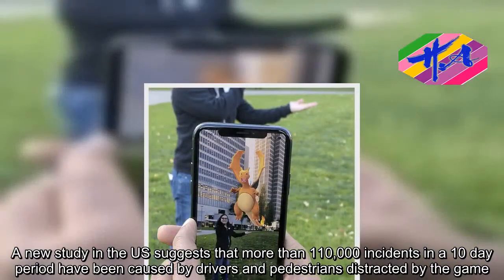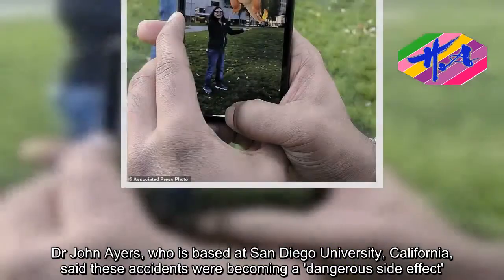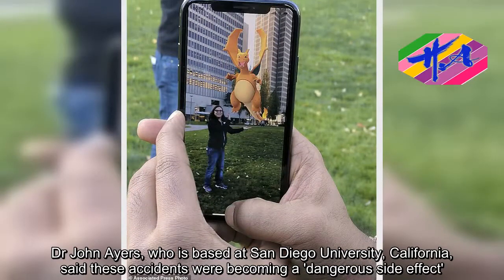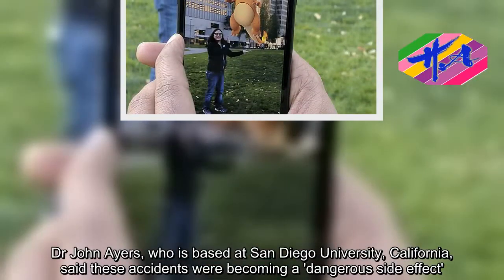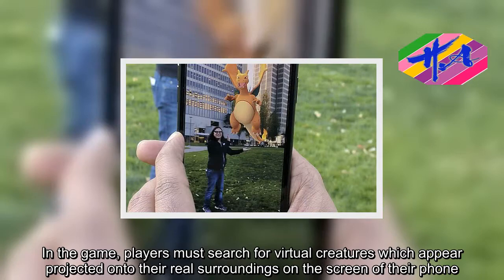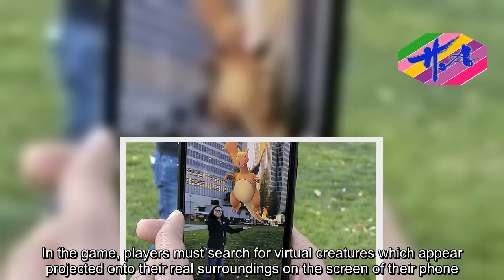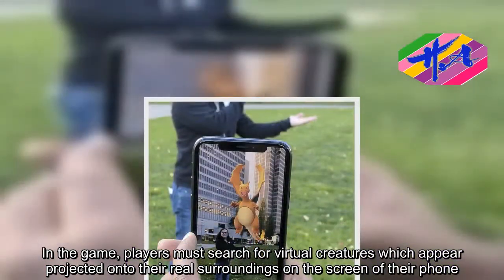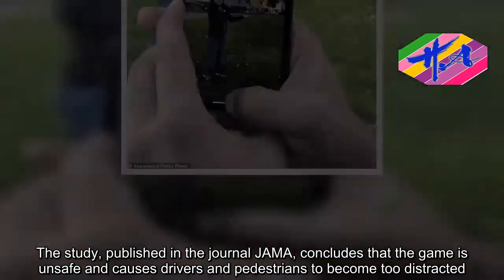Dr. John Ayers, who is based at San Diego University, California, said these accidents were becoming a dangerous side effect. In the game, players must search for virtual creatures which appear projected onto their real surroundings on the screen of their phone. The study, published in the journal JAMA, concludes that the game is unsafe and causes drivers and pedestrians to become too distracted.